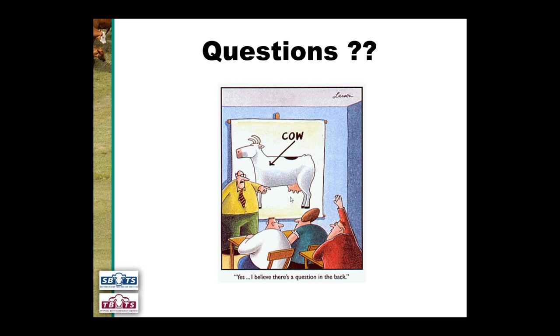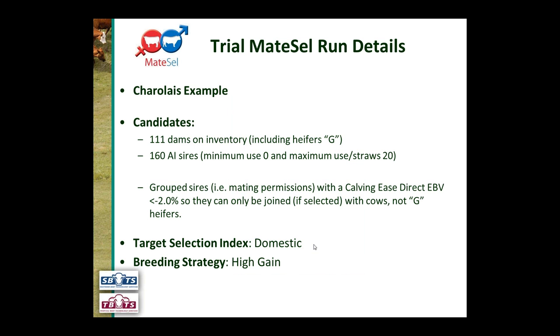Now looking at a trial MateCell analysis to highlight what MateCell does. This is a Charolais example — the technology applies across all breeds, this is just one example. The candidates were 111 dams including G heifers, and 160 AI sires — all recognised Charolais sires with progeny in the last year or two. Minimum sire use was set to zero, maximum use was 20. Animals were grouped so that sires with a Calving Ease Direct EBV of less than negative 2% could only be joined to cows, not the G heifers.